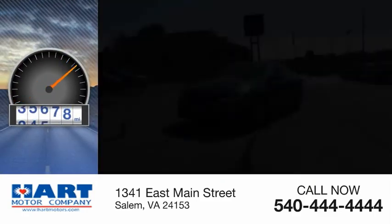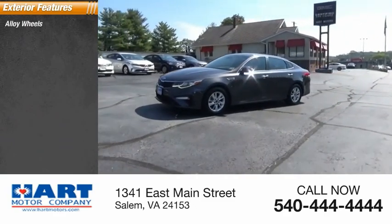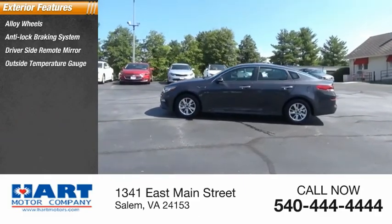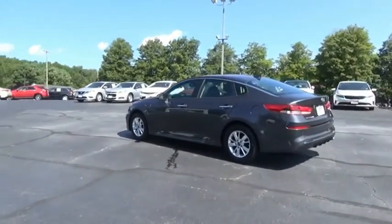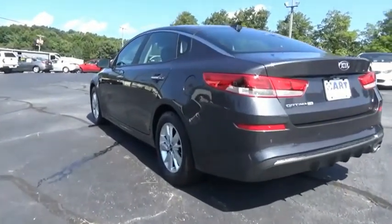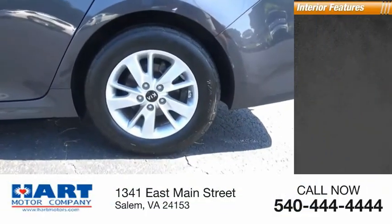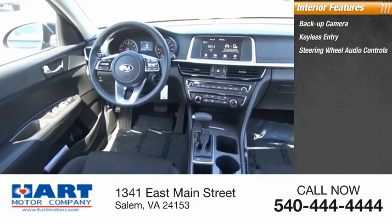This vehicle has less than 40,000 miles. Here are some of this vehicle's great options: alloy wheels, anti-lock braking system, driver side remote mirror, outside temperature gauge, privacy glass, interval wipers. Inside you'll find a backup camera, keyless entry, and steering wheel audio controls.